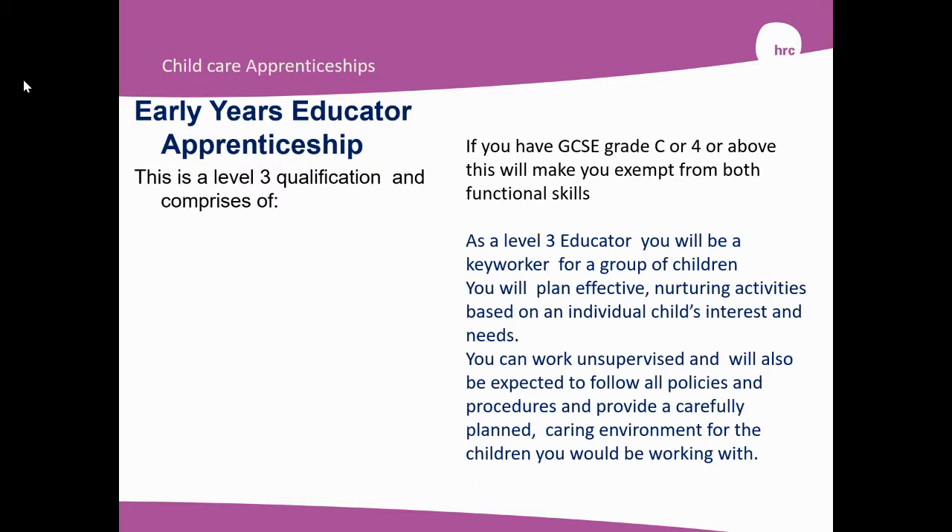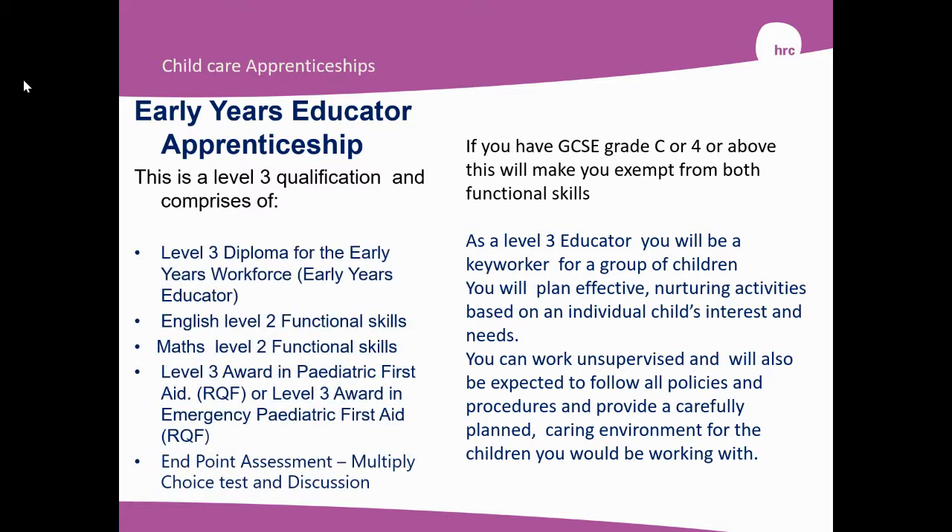The Early Years Educator Apprenticeship is a Level 3 qualification. This comprises of the Level 3 Diploma for the Early Years Workforce or Early Years Educator, English Level 2 Functional Skills, Maths Level 2 Functional Skills, a Level 3 Award in Paediatric First Aid, and an Endpoint Assessment, which is again a multiple choice test, a discussion, and a portfolio of evidence. If you have GCSEs Grade C or above, it will make you exempt from having to do the Functional Skills.